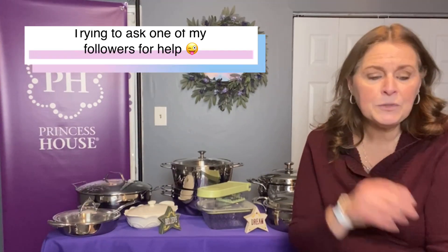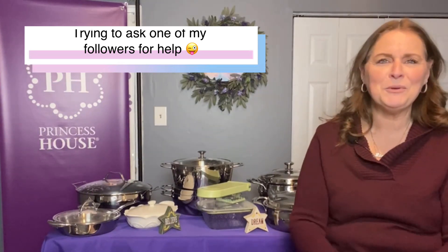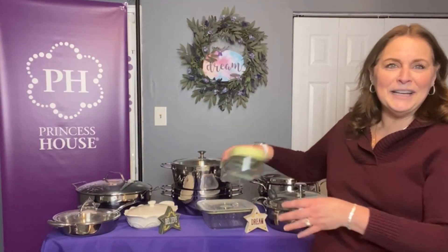Jessica said she can't find the prices. If you go on the actual Princess House website and can still remember your login, you can look it up. Or I posted all the specials in an album — it should have everything in it. If it's too much trouble, don't worry about it, I'll just post it later. I rushed to try to get this video out.